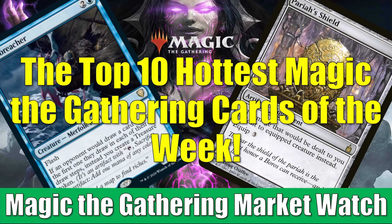Hey there, this is John from Heroes and Legends, and welcome to this special edition of the Magic the Gathering Market Watch. It's that time of the week again, where we count down the 10 hottest Magic cards of the week.